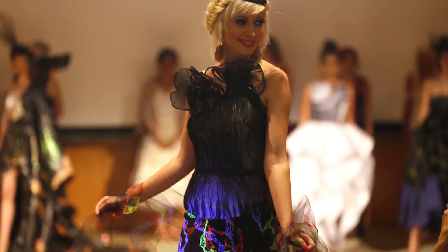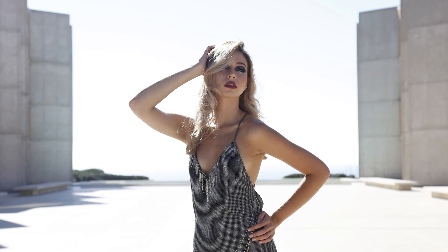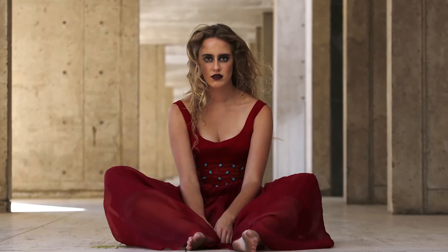The show was fantastic. It was absolutely beautiful — it came together wonderfully. I'm extremely grateful for Salk and all the models and everyone who participated in the show and brought it together and made it come to life. It was a pretty amazing project all the way around.